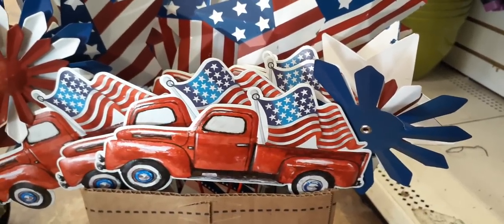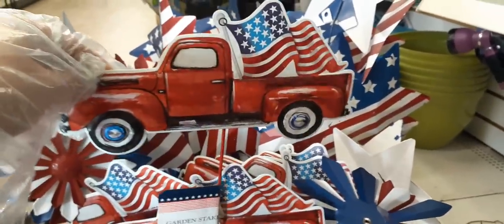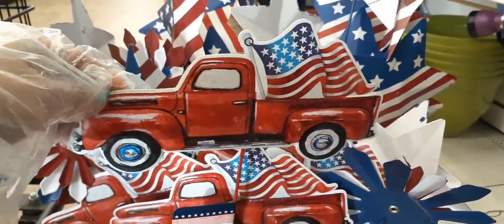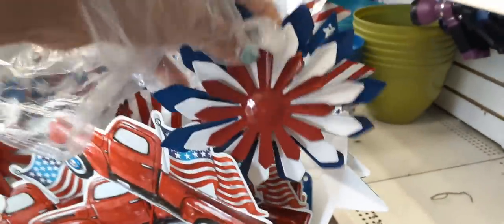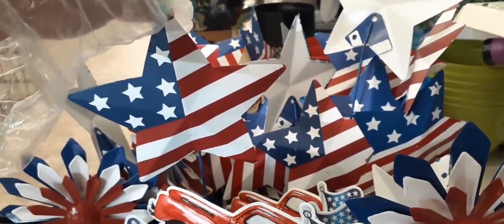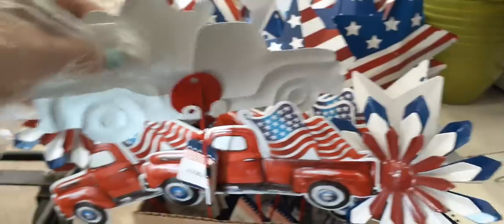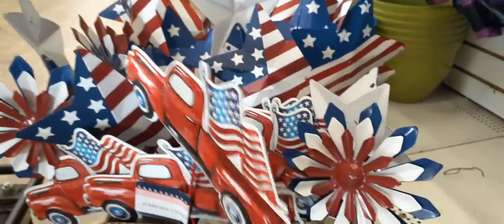Hello friends, we're at the awesome Dollar Tree where I scored big time. These are totally cool — garden stakes for the outside. Look at the red truck with the American flag — you know how much I love the red truck! And this flower in red, white and blue is absolutely adorable for a dollar. Then we have the stars, a really cute stake as well. For all you DIYers, you can take these off and make a wreath with the star, the truck, or the flower.